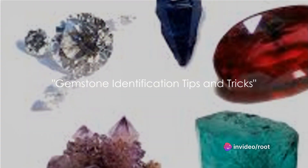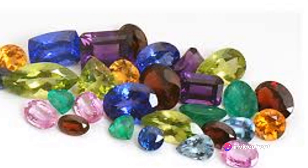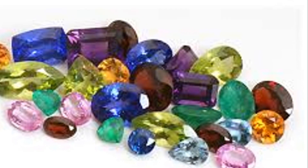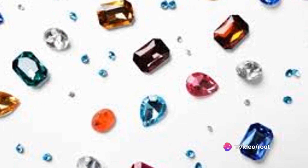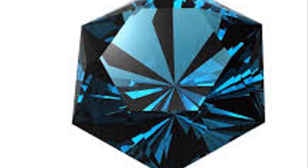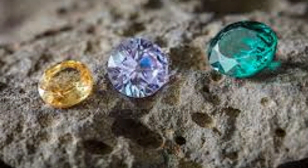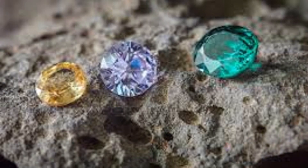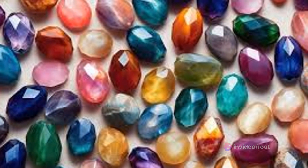Identifying gemstones can seem like a daunting task, but with these tips and tricks, you'll be a pro in no time. Let's start with one of the most effective ways to identify gemstones: viewing them under different light sources. The way a gemstone interacts with light can tell you a lot about its identity. For instance, some gemstones like opals can display a rainbow of colors when viewed under certain lights, a phenomenon known as play of color. Other stones, such as rubies and sapphires, might change their color entirely under different lighting conditions. So always make sure to inspect your gemstone under a variety of light sources, including natural daylight and artificial light. Next, let's talk about inclusions — tiny imperfections or birthmarks inside a gemstone that often provide clues about its identity. For example, emeralds often have inclusions that look like tiny ferns, while garnets might have inclusions that resemble horsetail hairs. Using a jeweler's loupe, a small handheld magnifying glass, can help you spot these telltale signs.